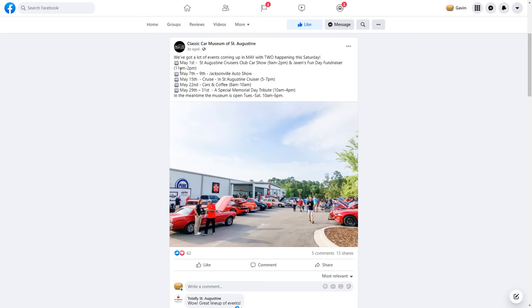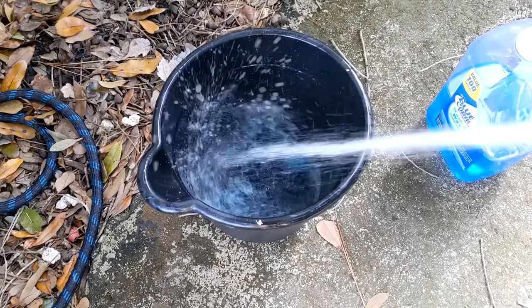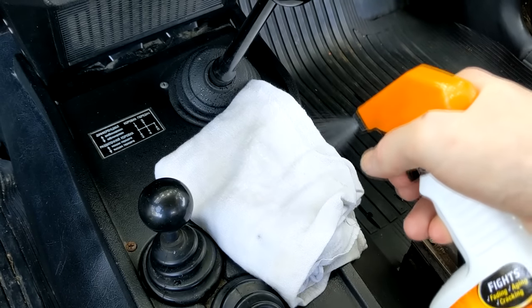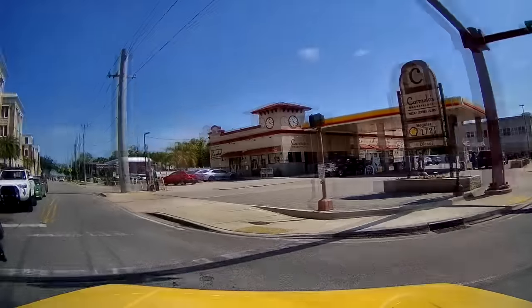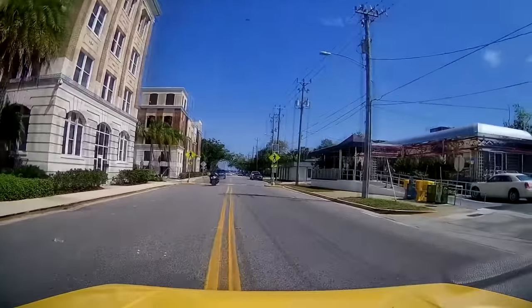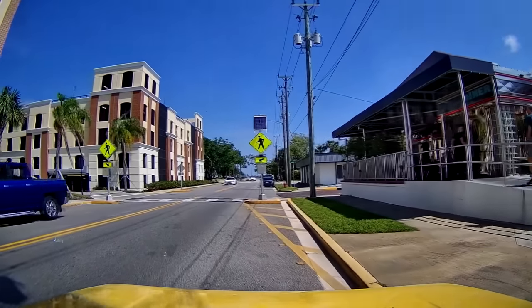I was so inspired by the positive response to the car that I decided to do something I've never done before and actually take it to a car meet. So I got busy washing it, scrubbing it, polishing it, wiping it, drying it and making sure it was in tip-top condition to be put on display. With the car looking as polished and shiny as when it rolled off that Soviet production line, I drove down to the car meet to see the reaction from actual car fans. And then... that happened.